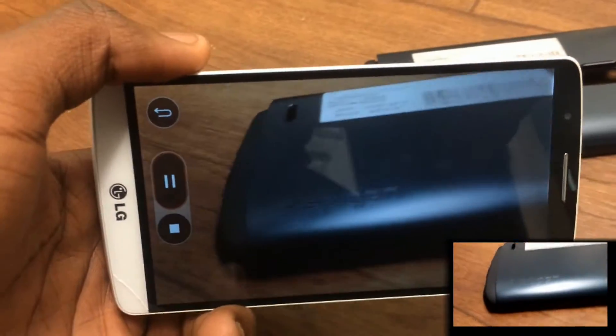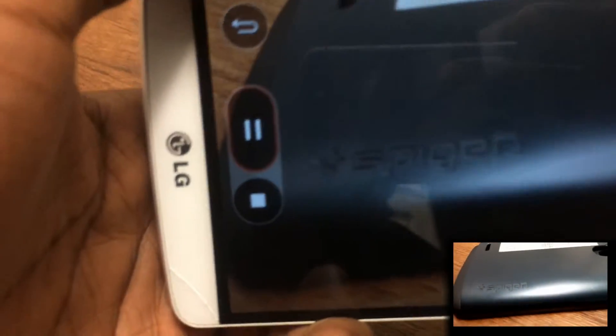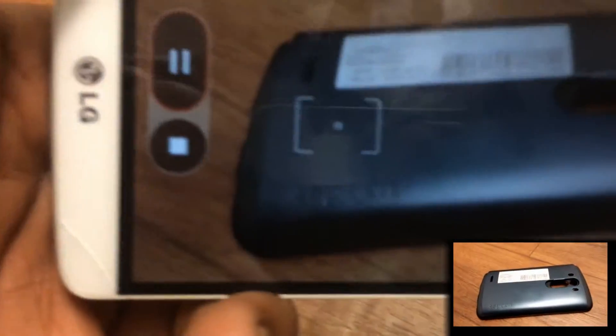And don't get me started on the LG's quad core 2.5 GHz Krait 400. The speed of this processor is like making a few trips around the world in a matter of seconds. Not really — but yes, really.